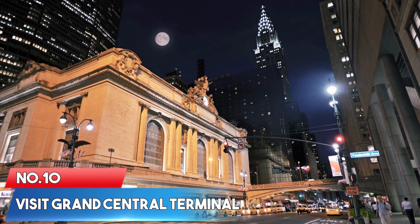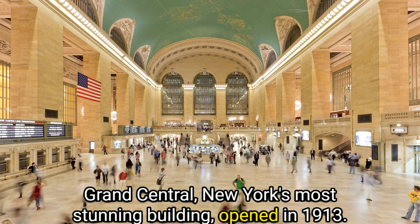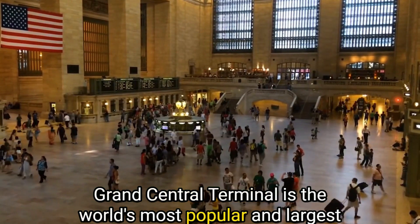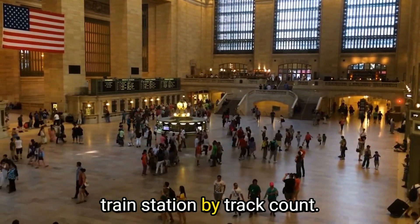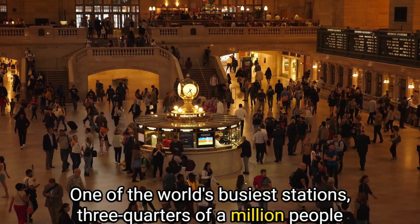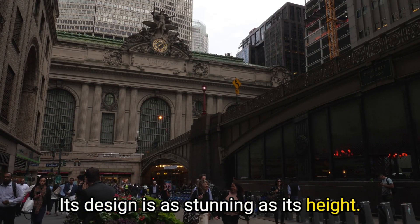Number 10: Visit Grand Central Terminal. Grand Central is New York's most stunning building. Opened in 1913, Grand Central Terminal is the world's most popular and largest train station by track count. One of the world's busiest stations, three-quarters of a million people travel through this place daily. Its design is as stunning as its scale.